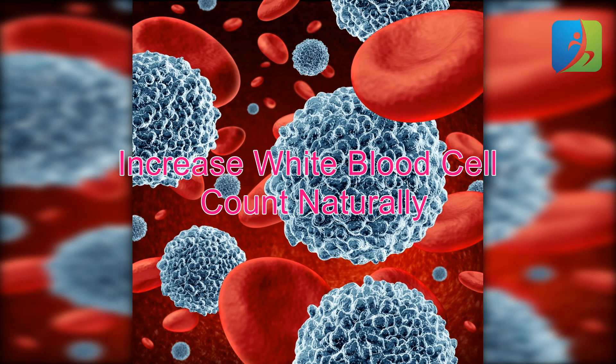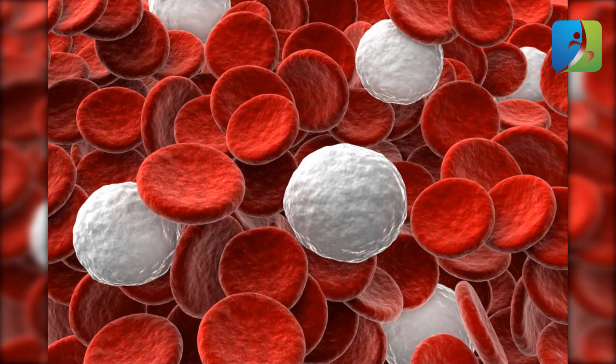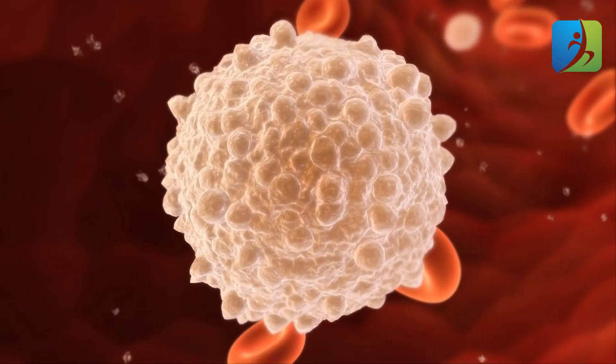Several health conditions can cause the white blood cell count to plummet. Infections, leukemia, cancer treatments, anemia, medications, autoimmune disorders, and even allergies can all take aim at the immune system, weakening it and leaving the body more vulnerable to infections. Fortunately, there are natural ways to pump up your supply of white blood cells, even if you've been through cancer treatments. White blood cells are created in the bone marrow.